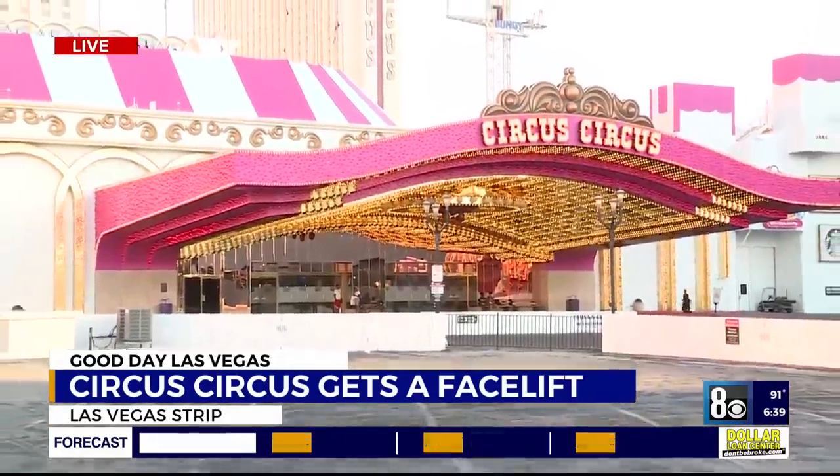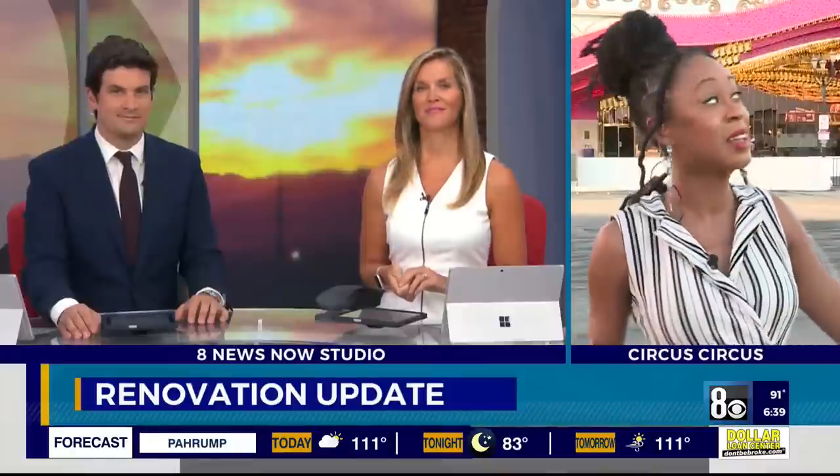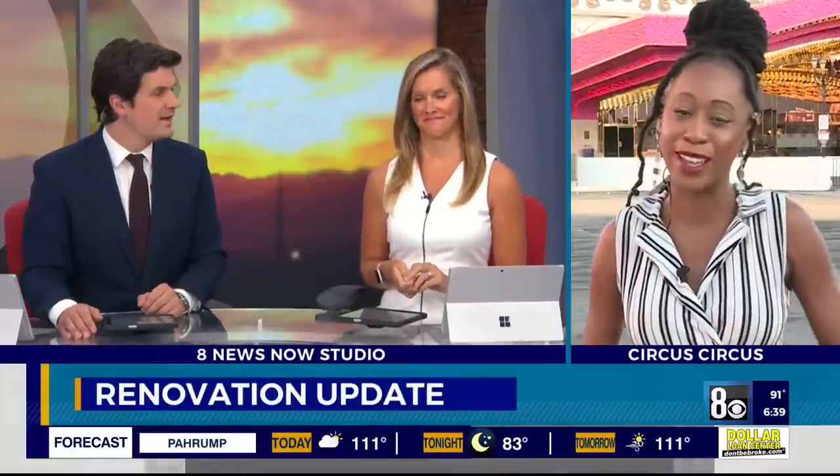Work is continuing. All projects are expected to be done by the end of next year. Those elevators — that'll be 2025. You can stick with us for the latest on these renovations. We'll have all the details for you on the website 8newsnow.com. Live outside of Circus Circus, I'm Candace Charles, 8 News Now.